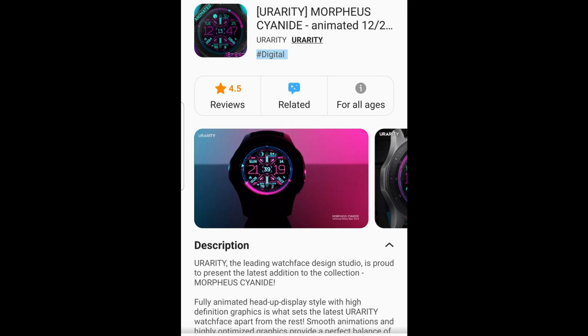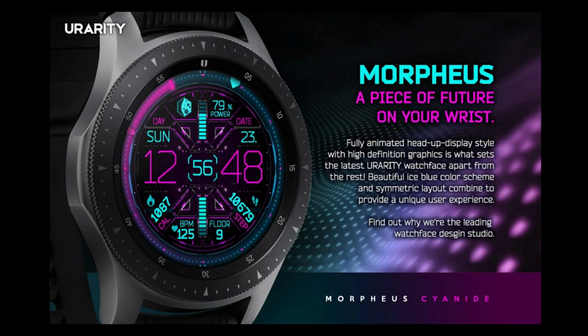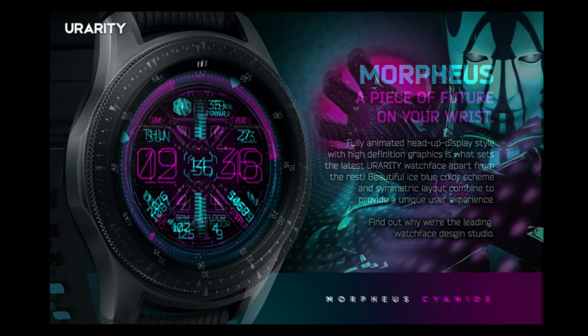Hey everyone, welcome back to another watch face review and giveaway. I hope you're all doing well and ready to pick up another really nice watch face design, which this time has been provided by our friends at Urarity. This is another paid watch face inside the Galaxy Watch store.